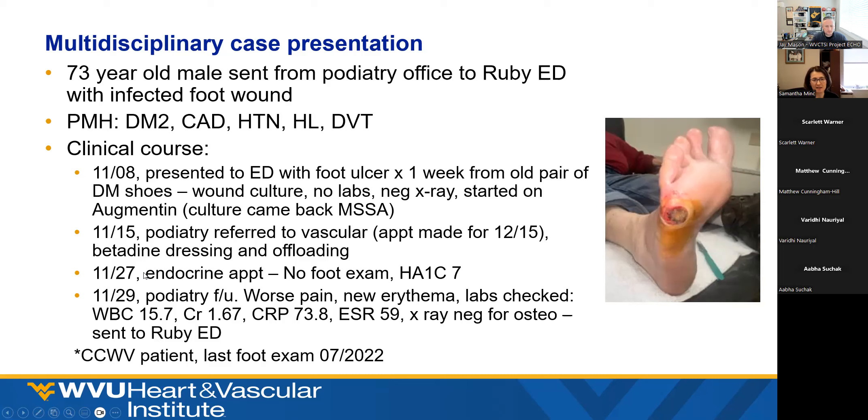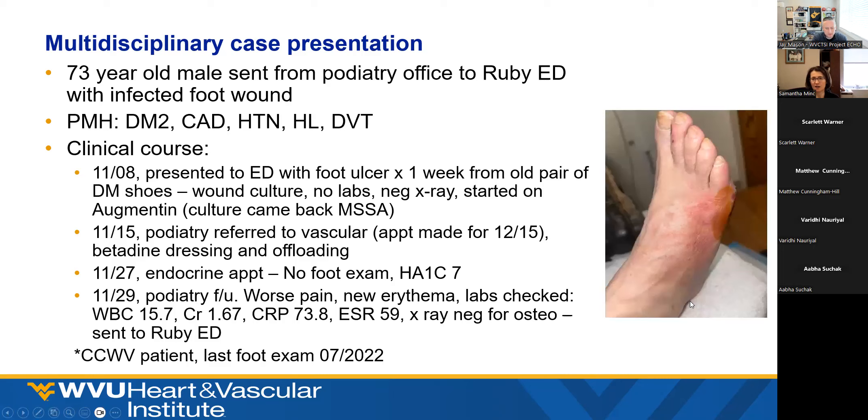An appointment had been made for about a month out, and the decision was to just do betadine dressing and offloading. The patient had an endocrinology appointment where they were talking about his hemoglobin A1C and congratulating him, remarking in their note that the patient has a foot ulcer — but never looked. Two days later at podiatry, there was concern for growing erythema around the wound. Dr. Michael sent the patient for labs which showed elevated white count, worsening AKI, and elevated inflammation markers.